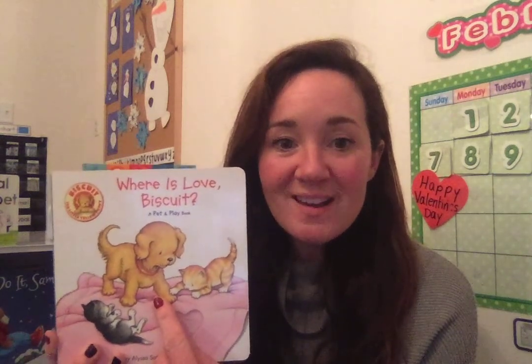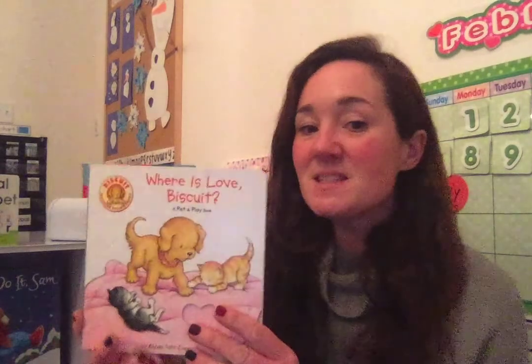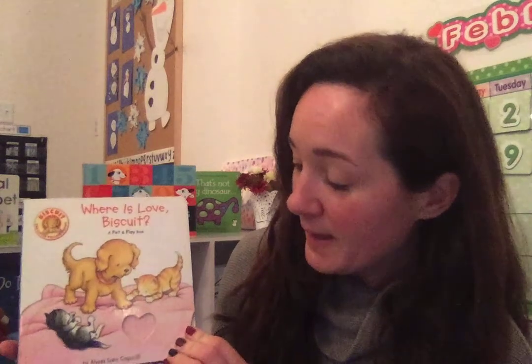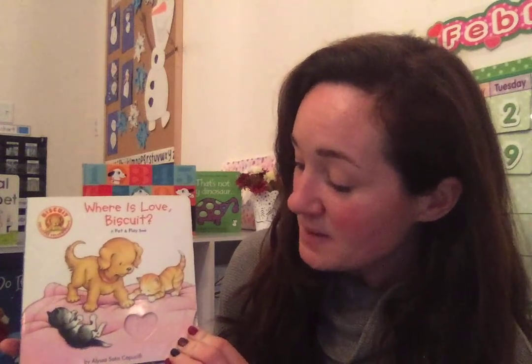And Biscuit is a dog, but I think he's a baby dog, so that means he would be called a puppy. The title of the book is Where is Love, Biscuit? And it's by Alyssa Satin Cappuccio.